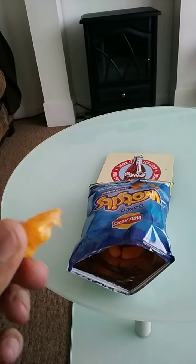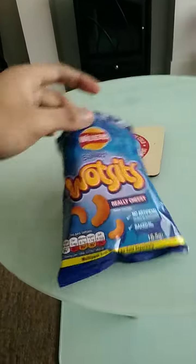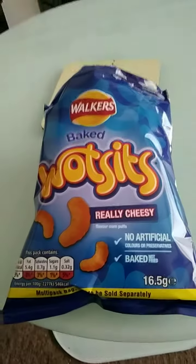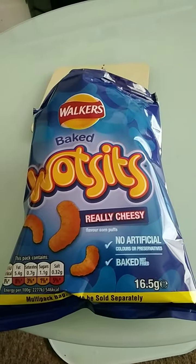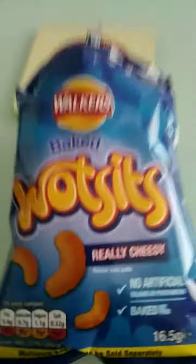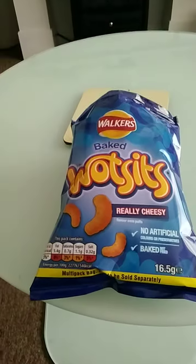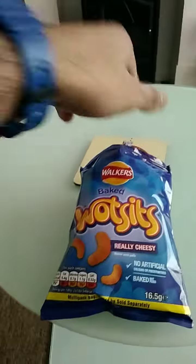It's a good product from Wotsits — a really cheesy flavor as you can see from the packet. They're flavored corn puffs, baked as well as stated on the packet. I really like these; you can really taste the cheesy flavor.